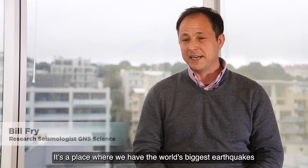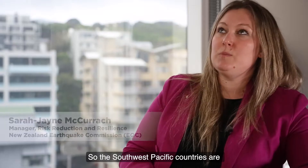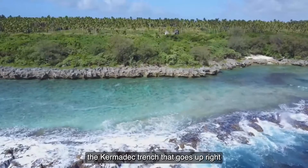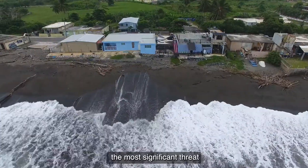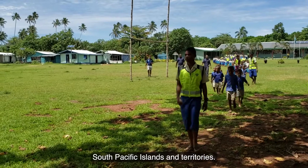A place where we have the world's biggest earthquakes and the world's biggest tsunamis. The South Pacific countries are at huge risk of tsunami. The Kermadec Trench that goes up and weaves around Tonga poses the most significant threat, not just to New Zealand, but all of the smaller South Pacific islands and territories.